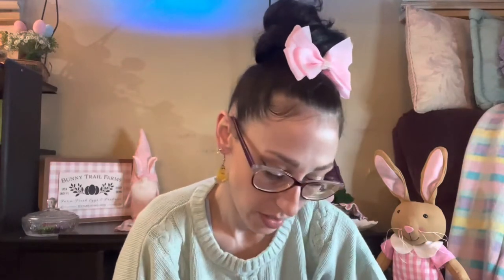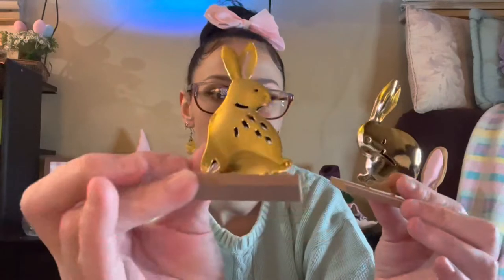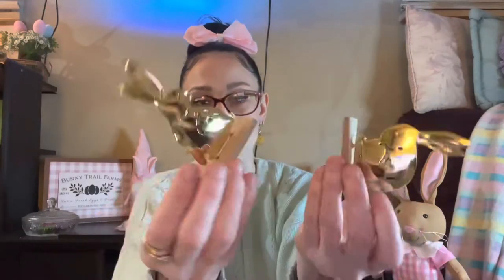I also picked up this set of little brass bunnies — how cute are they for three dollars? The brass finish is just a little bit too shiny and clean for my liking, so I'm going to take some antique wax and kind of rough up the edges to make them look a little bit older.